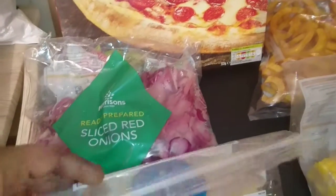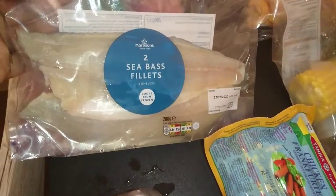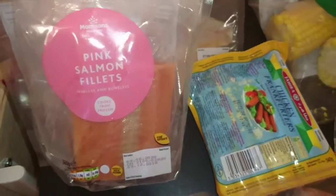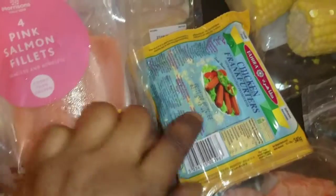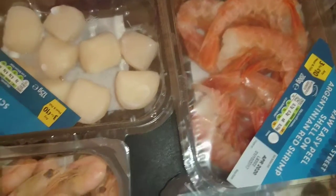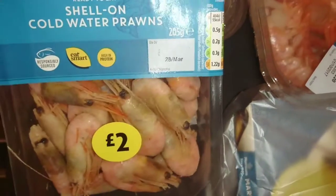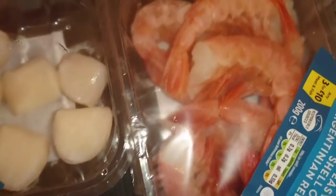I'm going to be eating a lot of fish and seafood, so I decided to pick up some sliced red onions, two sea bass fillets, four pink salmon fillets, and chicken frankfurters — I really like this Hello brand. I also picked up scallops, some prawns with shells on, and I picked up these ones with the heads on as well.